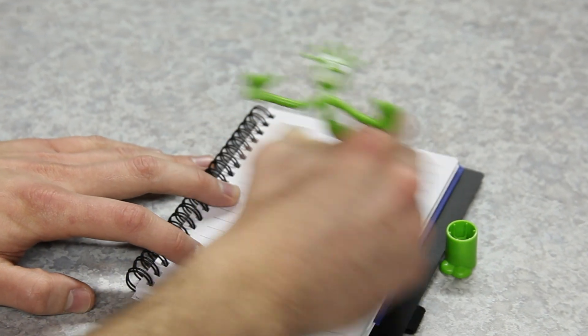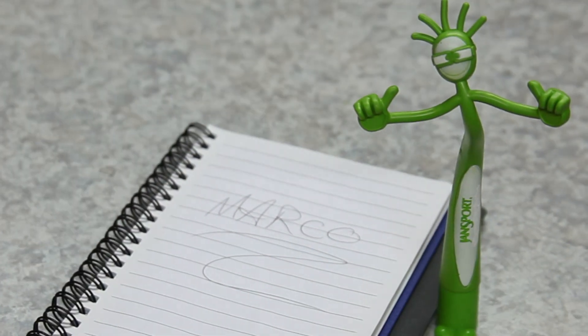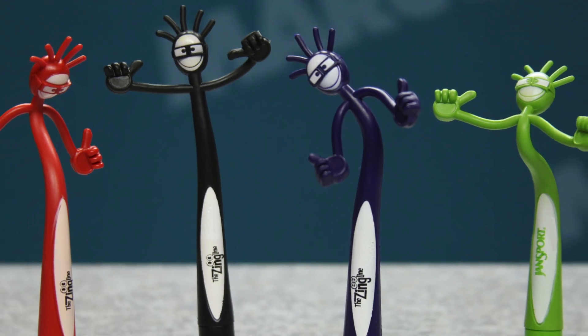Funny and funky, your clients are sure to smile every time they use the thumbs-up bend-a-pen, which comes in four different color options.